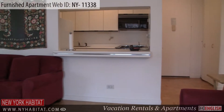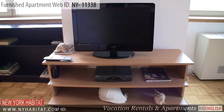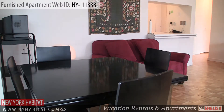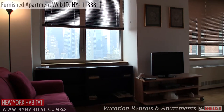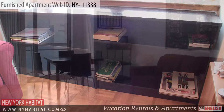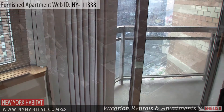Upon entering the apartment, you will find the living room. This furnished living room has hardwood floors and is equipped with a flat screen TV and a dining table and chairs. There is also a balcony giving you an amazing view of the city.